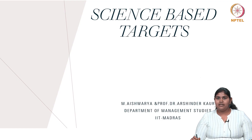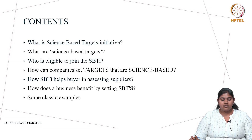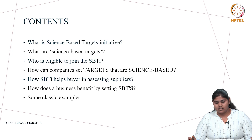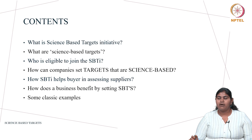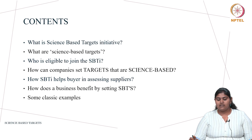Hello everyone. Today we will be talking about science based targets. I am Ayushwarya, a PhD scholar at the Department of Management Studies, IIT Madras. The contents of this lecture will be: what is the Science Based Targets Initiative, what are science based targets, who is eligible to join this initiative, how companies can set science based targets, how this helps buyers assess their suppliers, and how a business benefits by setting these targets.